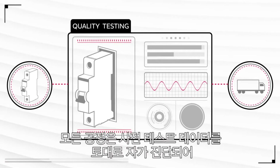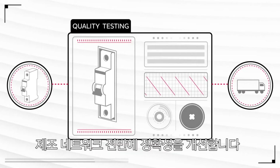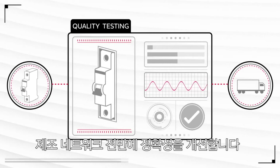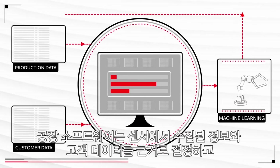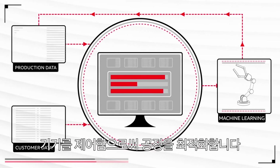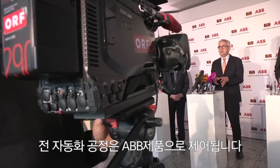The process is based on data from all the prior tests within the facility and across the whole manufacturing network, with self-learning to improve the precision of future tests. The factory software takes stock of all the sensor and customer data available, making decisions and controlling machines as part of an optimised self-healing environment.